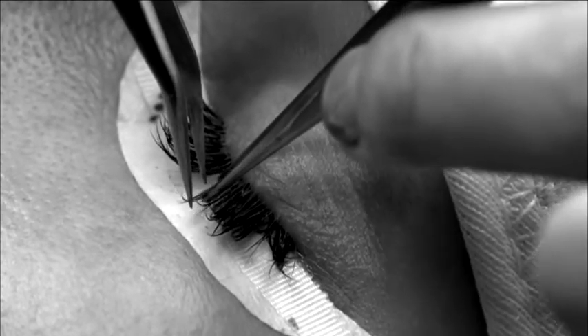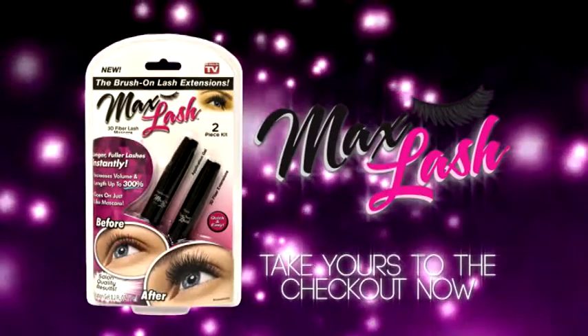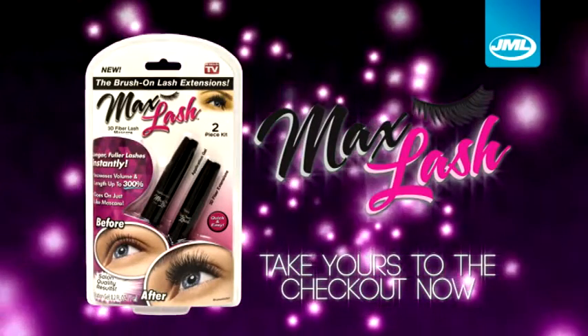Ladies, how much would you pay for lash extensions in the salon? Get the salon professional look at a fraction of the price with Max Lash from JML. Take yours to the checkout now.